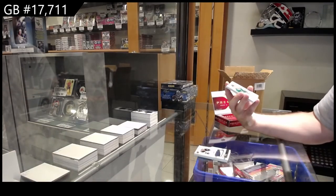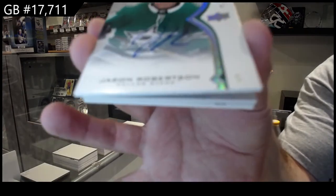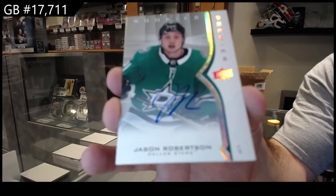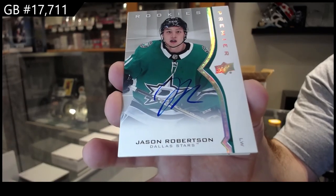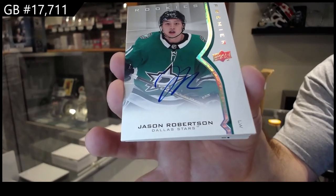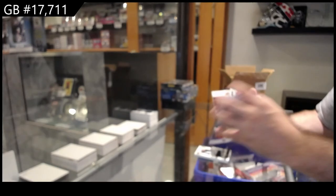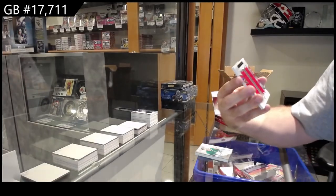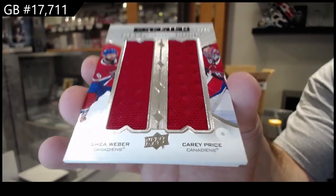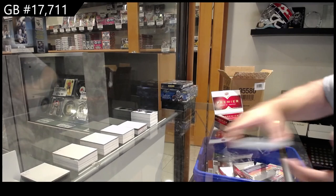Woo! That's a very good one. Rookie auto for the Dallas Stars — Jason Robertson. J-Rob. A duos Mega Jersey to $49 for the Montreal Canadiens of Carey Price and Shea Weber. Even these are not too easy to find. And a rookie jersey for the Maple Leafs of Lillegrin.